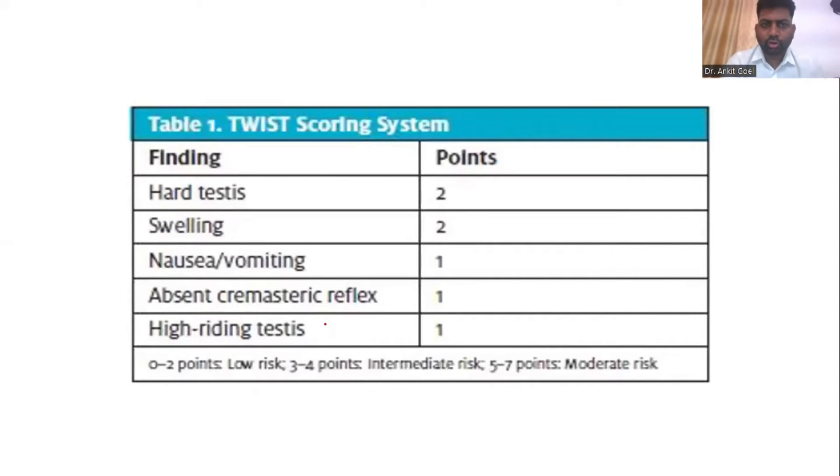When we talk about testicular torsion, the TWIST scoring system is very important. This is routinely being used in the NHS, and what happens is we risk stratify. This is very sensitive. If you find that the TWIST score is 5 or 7, this becomes really a high risk for a testicular torsion.